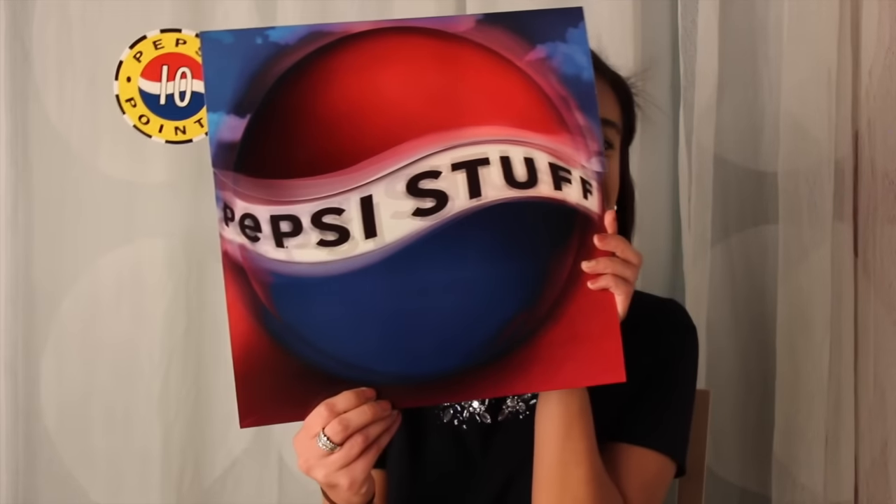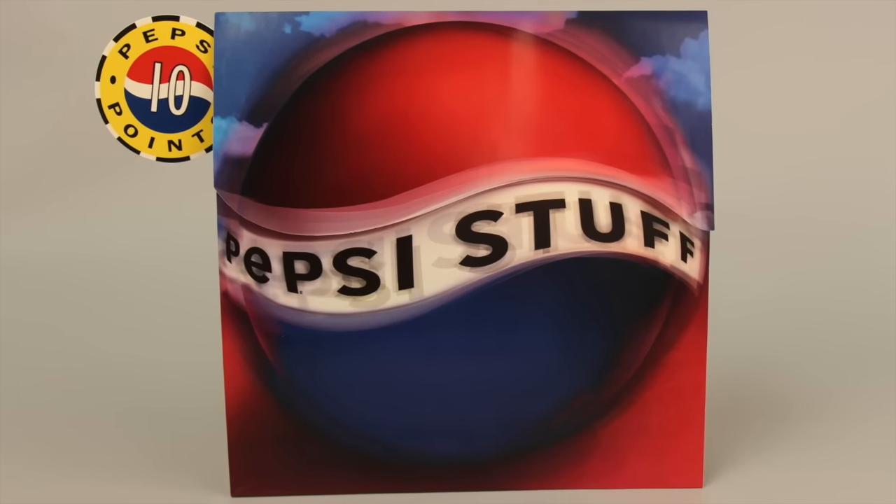First up is this direct mailer we designed in 1995. Any guess who it's for? Of course it was for Pepsi. They approached us about promoting Pepsi Stuff, which was a major loyalty program that was designed to increase consumer engagement and traffic.